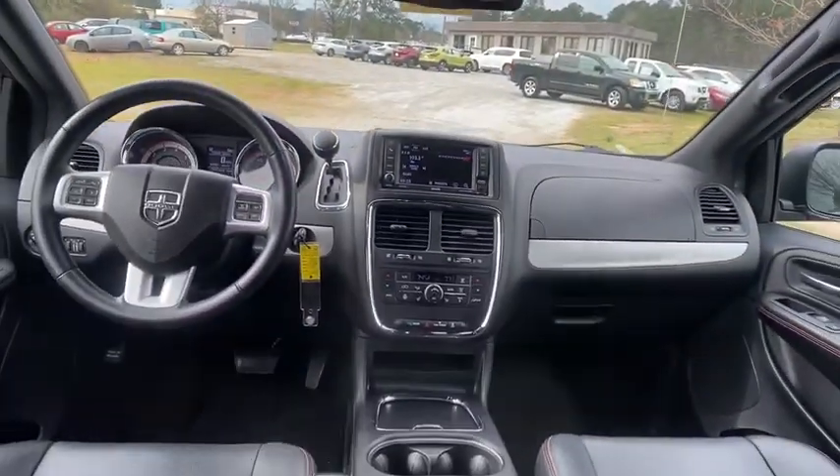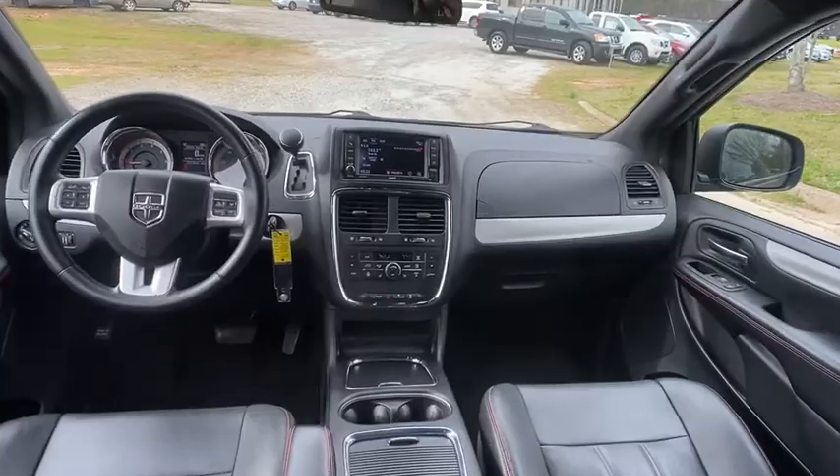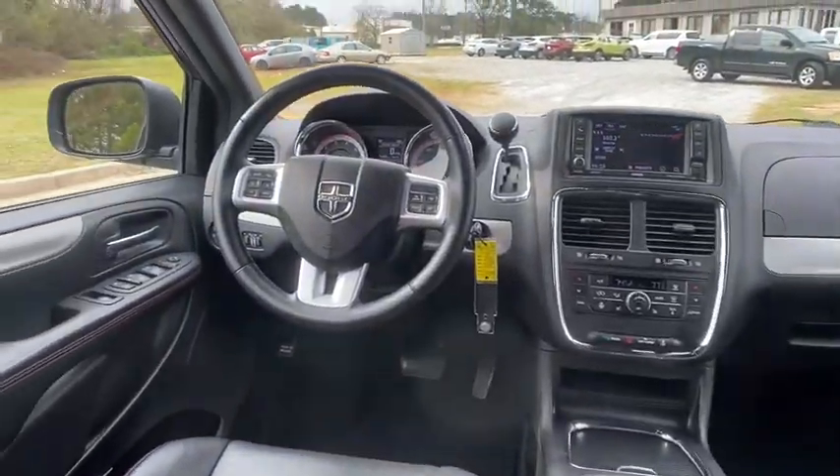Navigation system, Bluetooth, leather-wrapped steering wheel, power steering, adjustable steering wheel, floor mats.